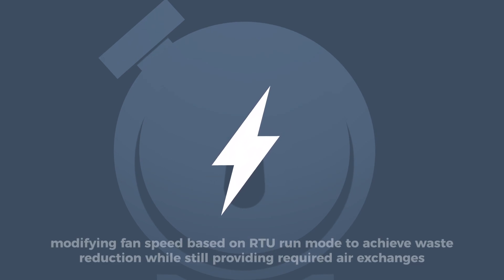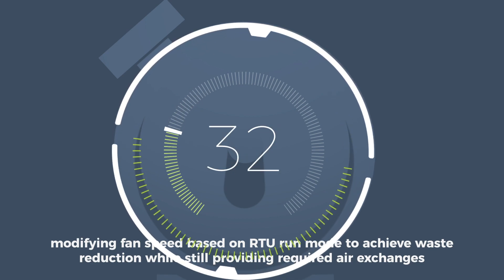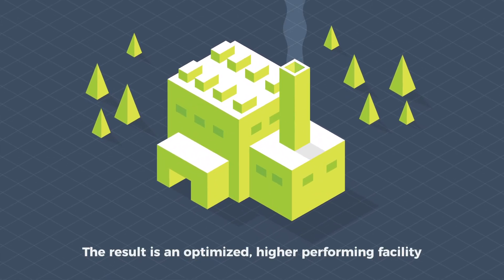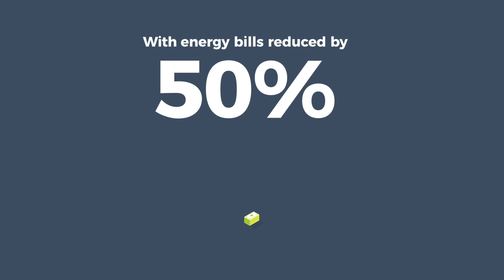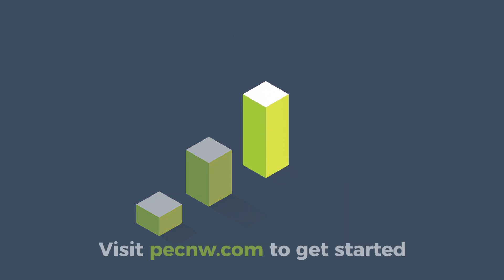The system saves energy by modifying fan speed based on RTU run mode to achieve waste reduction while still providing required air exchanges. The result is an optimized, higher-performing facility with energy bills reduced by 50% or more. Visit PECNW.com to get started.